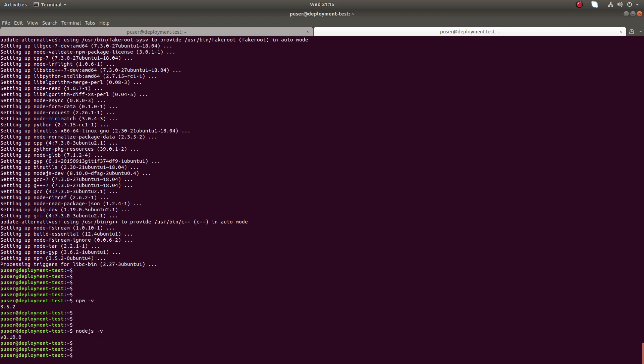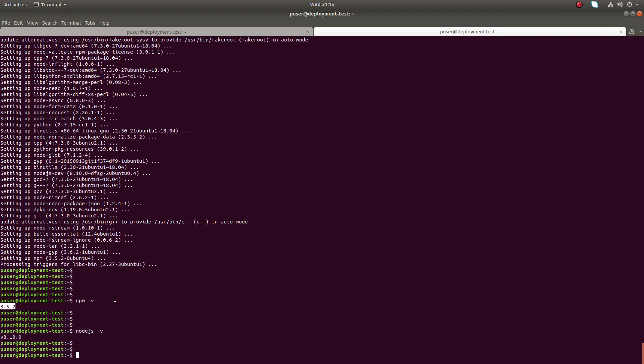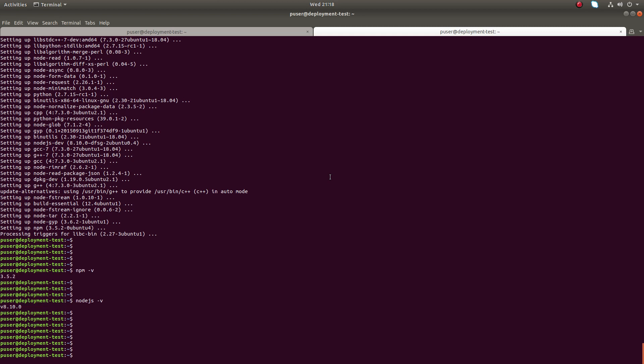So Node.js 8.10 — this is how we can install Node.js and npm from the official repository. Right now this is the latest version available in the official repository of Ubuntu. You can use the same commands on Debian distributions like Ubuntu and Linux Mint. I hope you enjoyed this video — please subscribe to my channel, and like and share the video.